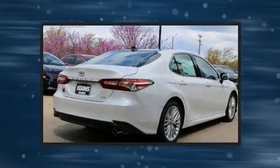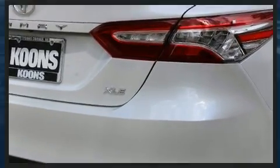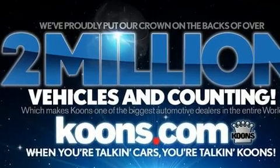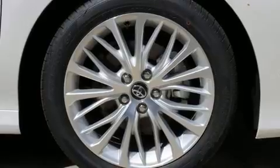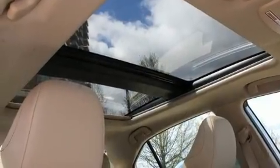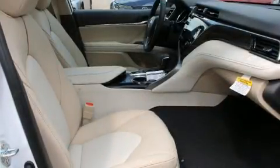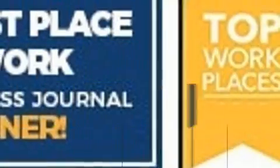Toyota infused the interior with top-shelf amenities such as leather upholstery, delay off headlights, one-touch window functionality, a built-in garage door transmitter, lane departure warning, and the power moonroof opens up the cabin to the natural environment. Premium sound drives nine speakers, providing you and your passengers a sensational audio experience.